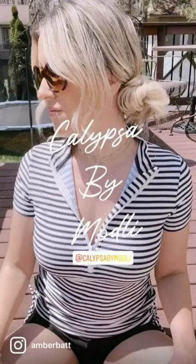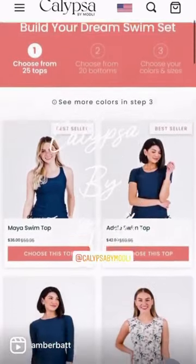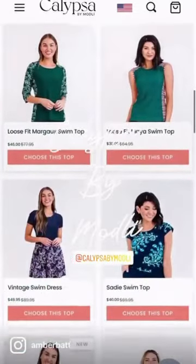Hi friends! I wanted to come on here and show you how cool the Calypso website is. So first you can pick and choose your top — they have so many different styles that can match whatever you like best.